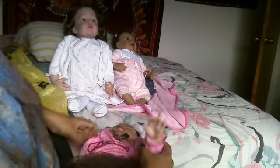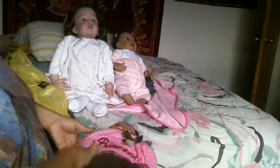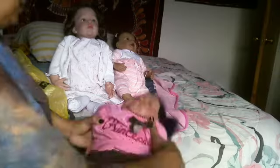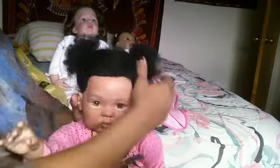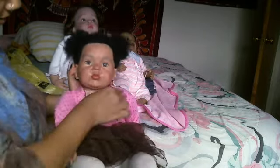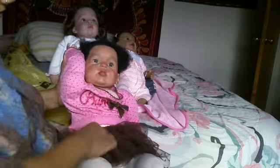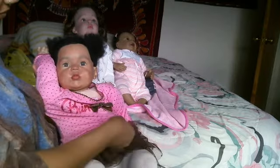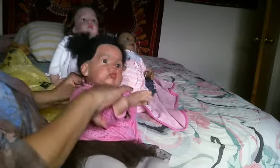If you think the package is going to be late, you can call the post office. Me and her previous owner were a little worried about her getting here because it was taking so long — but she is home now. Her limbs move really well, my goodness!